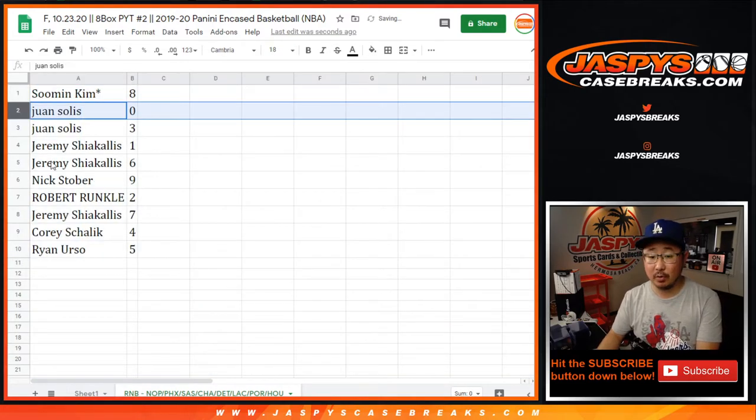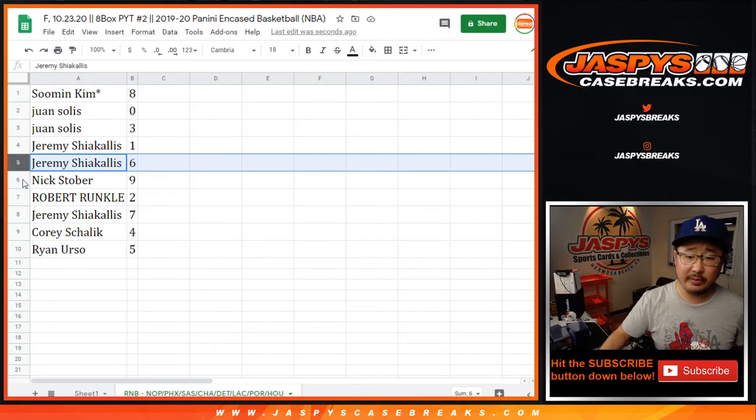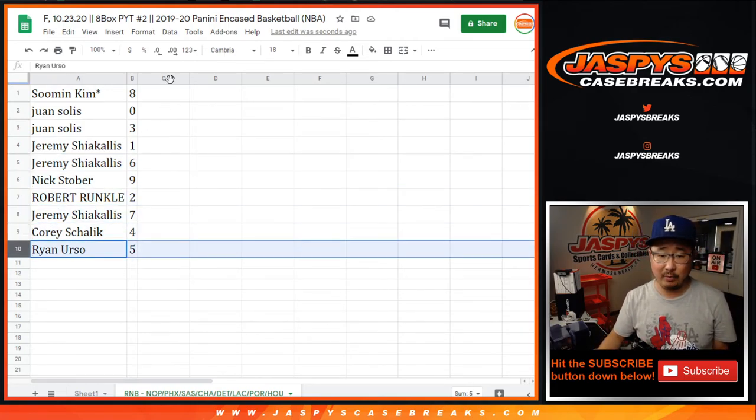Juan with zero. So Juan, you'll get any and all redemptions for all those teams down there, including one-of-one redemptions. Jeremy S., you'll still get any live one-of-ones that we pull for those teams. Juan also has three. Jeremy with six. Nick with nine. Robert with two. Jeremy with seven. Corey with four. And Ryan with five.